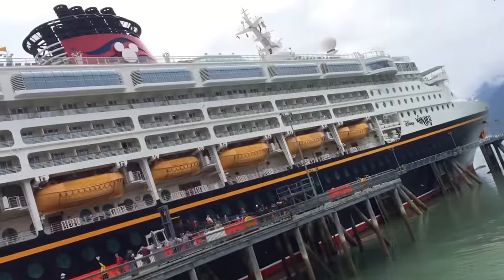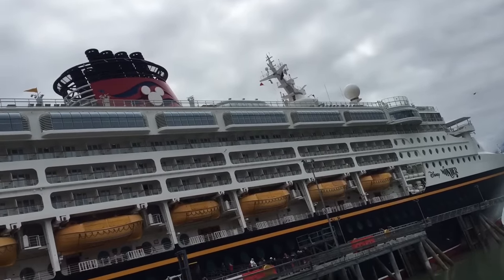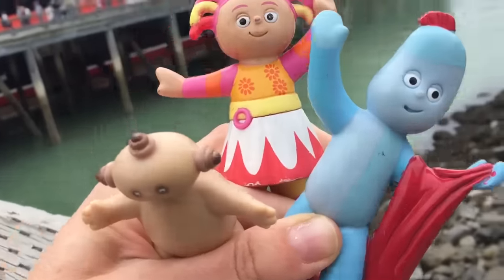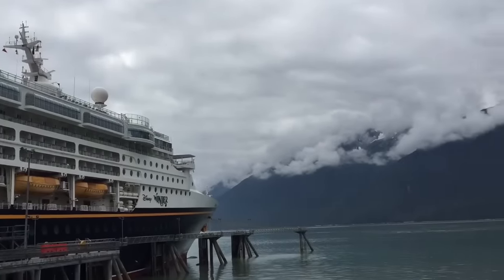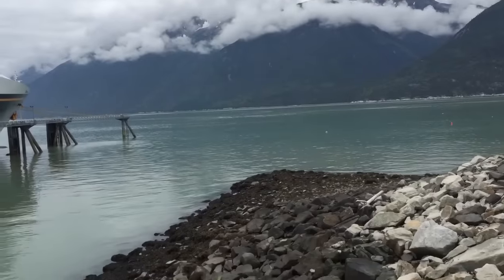Hello and welcome to Tiny Treasures. We've finally arrived at our Disney cruise ship. So much to see and so much to do. Look at the beautiful ocean and mountains.